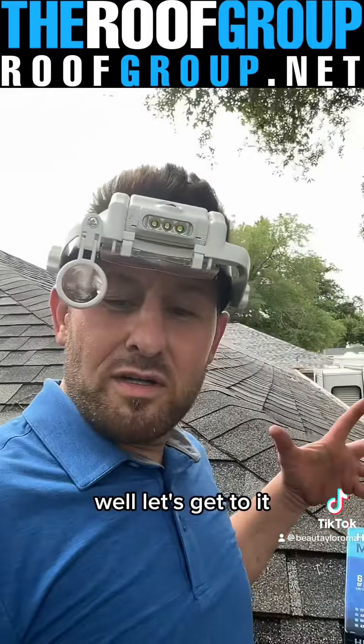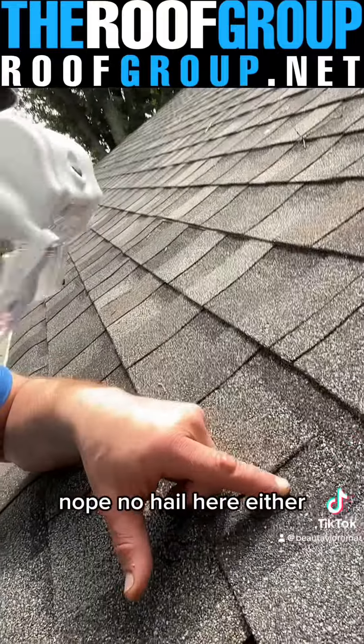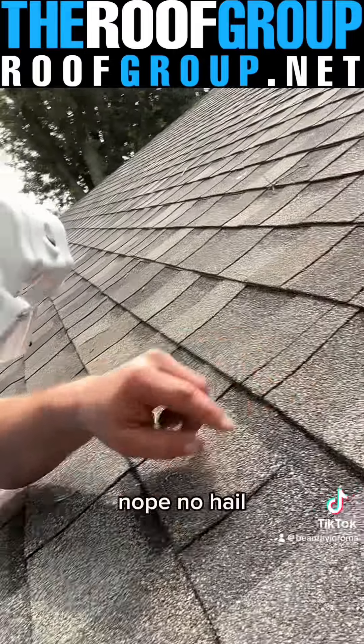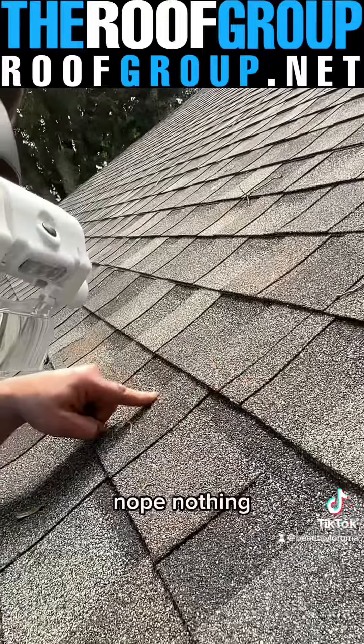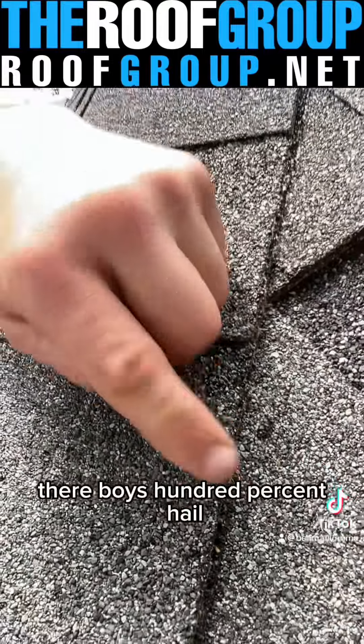It's also extremely accurate. But let's get to it. Nope, this is definitely not hail. Nope, no hail here either. This is not hail. Nope, no hail. I'm not seeing any hail damage here. Nope, nothing. Nothing there.